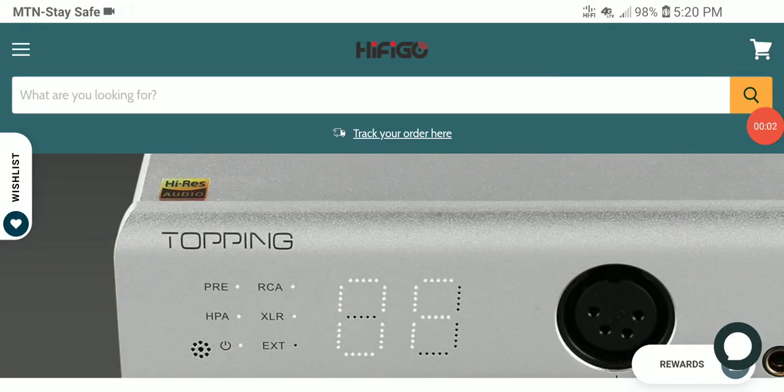Topping has announced their latest A90 Discrete headphone amplifier. This company is just remaking their A90 into so many versions — there are so many A90s now, it is ridiculous. At this point it's very confusing, because I really don't think this A90 Discrete would do very well given how many A90s already exist. But let's go over what it can do.